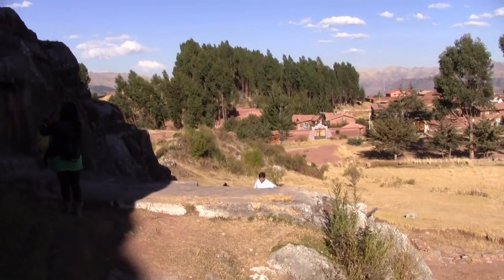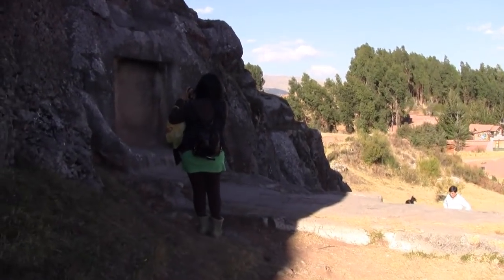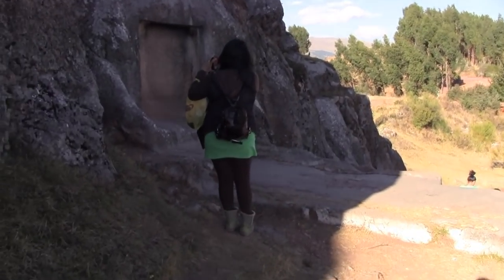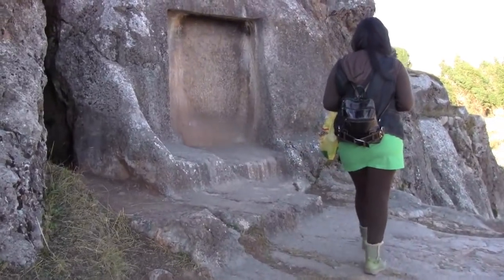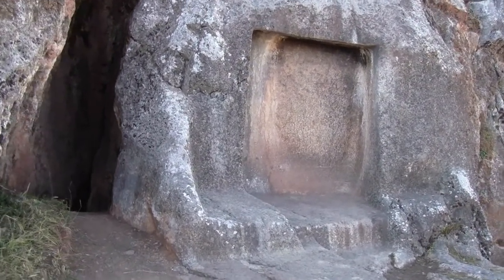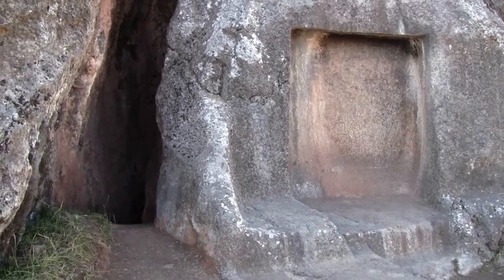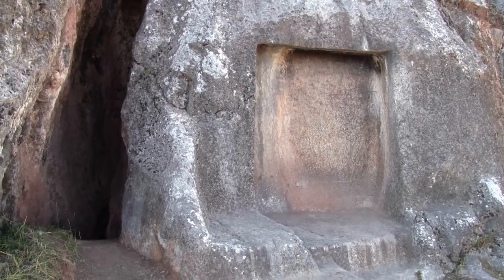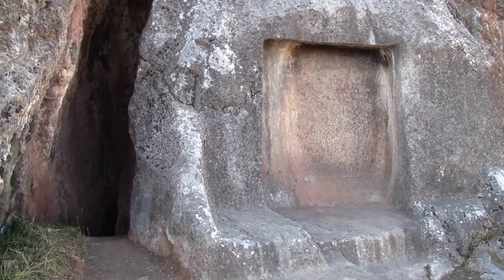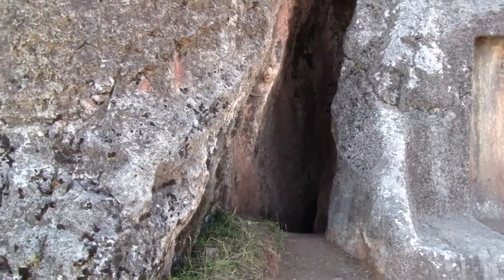This is partway up the Temple of the Moon. Unfortunately a lot of it has been cordoned off because they're performing excavations, so we're not allowed to see some of the most interesting areas. But this could very well be one of the time-space portals that connects this place with many others around Cusco, the Sacred Valley, and also around Titicaca and probably Tiwanaku as well.